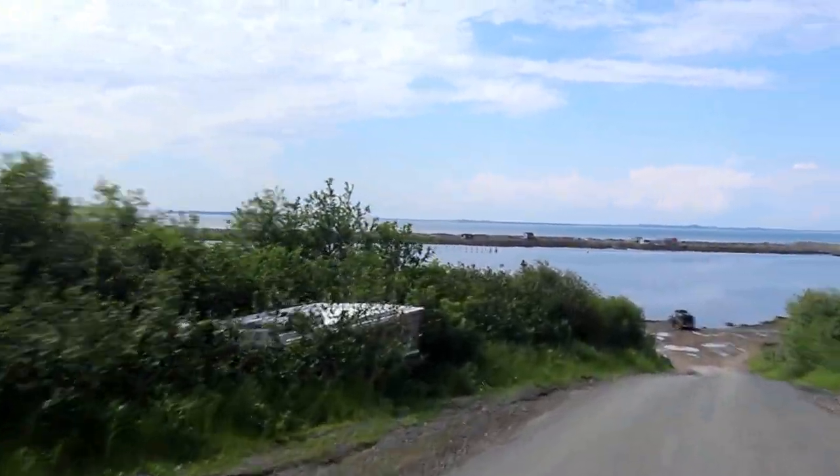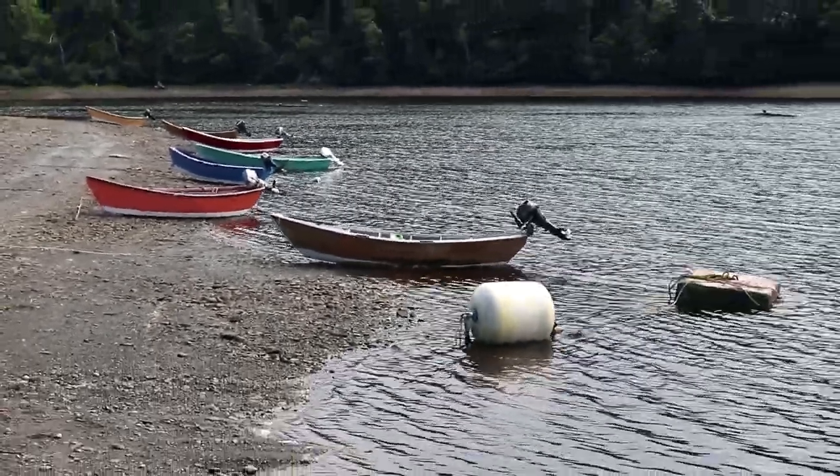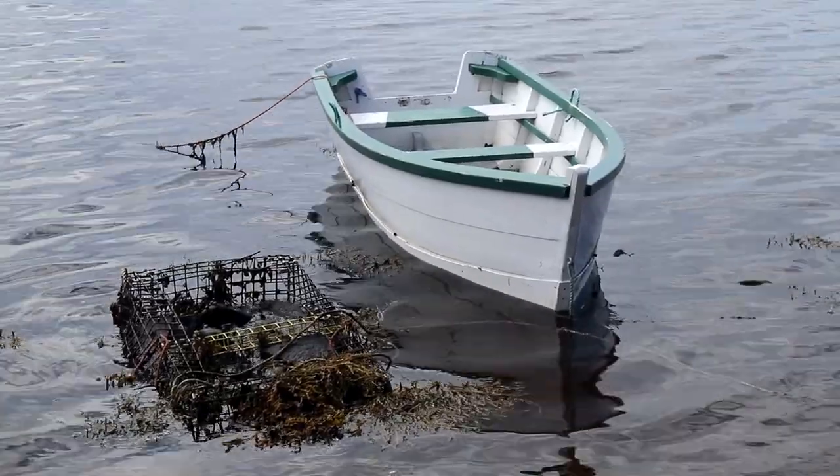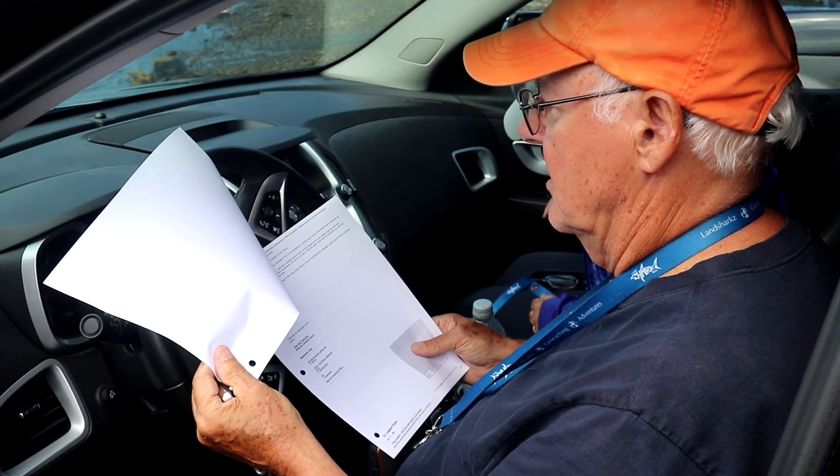Follow the shore to the north to the posted coordinates. Do not try to take a shorter path from the top because you'll only run into cliffs. This earth cache is best done at low tide.